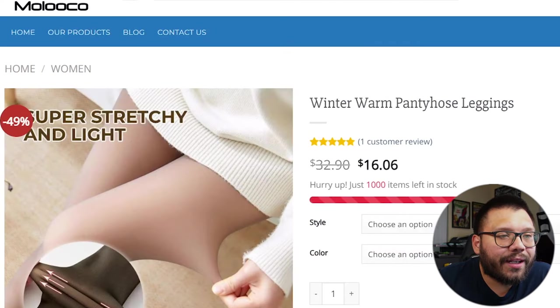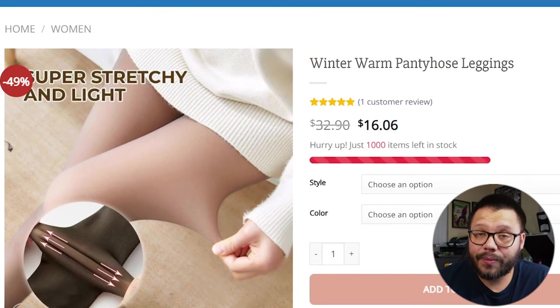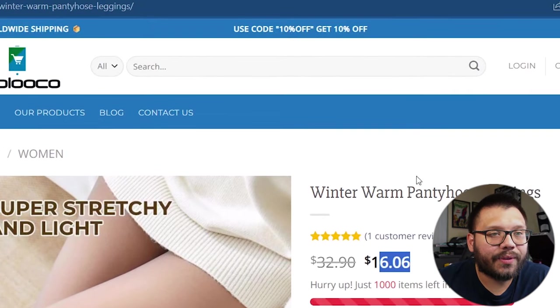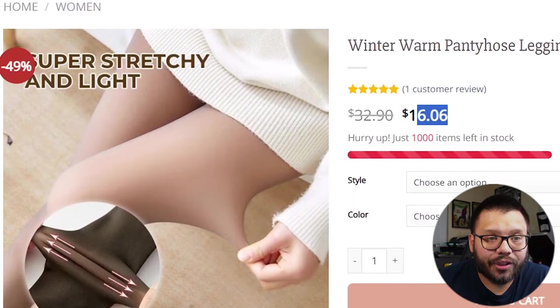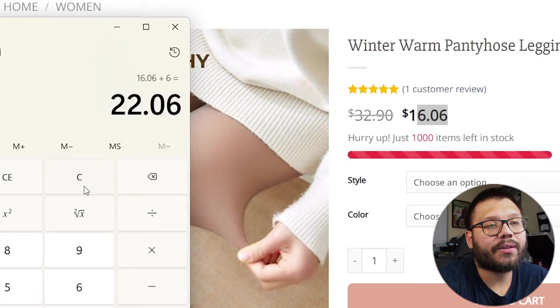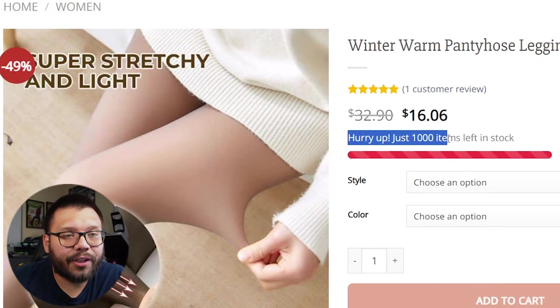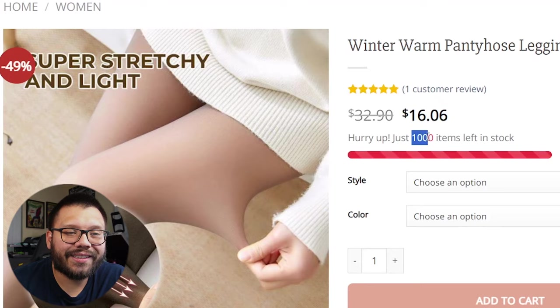Taking a look at the seller's website, we have Maluku. As far as the price, they're selling it for $16.06. They have a code for 10% off. It doesn't look like they're offering free shipping, so let's add $6 for shipping — in total, we're going to be selling this for about $22.06. The website says 'hurry, just a thousand of these left in stock.' Honestly, that doesn't make me want to purchase it anymore — maybe if it said only 10 left, but a thousand doesn't create urgency.